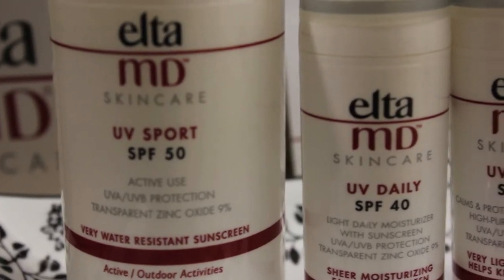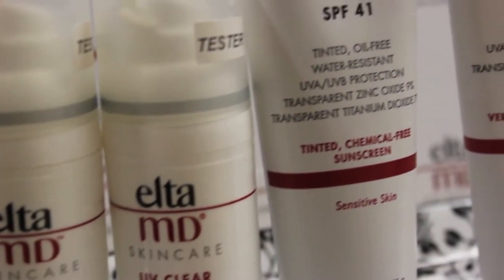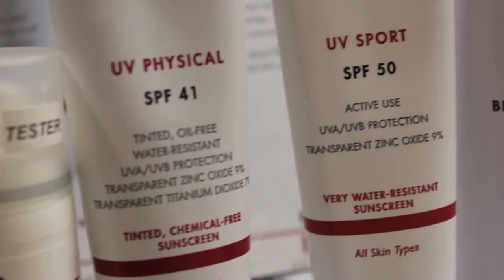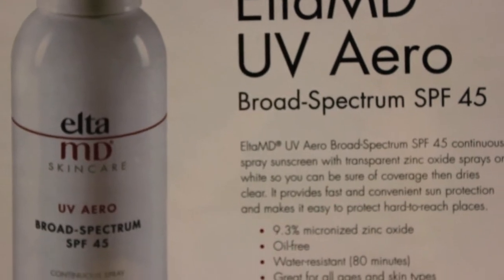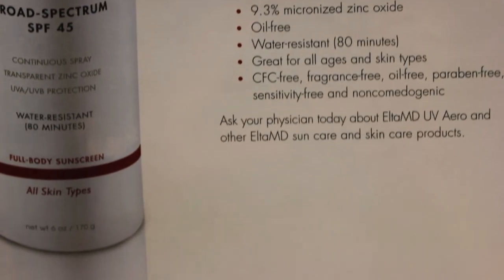It's manufactured by a doctor and distributed by a doctor, so they keep the cost down, but it's still pharmaceutical and medical grade. We carry all their sunblocks, and the reason I like their sunblock is because it's 9% — all of them — micronized transparent zinc and titanium dioxide. In my opinion, it's the ingredients, not the SPF number, that you need to look at.